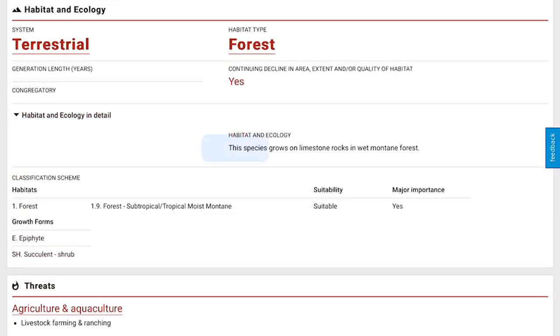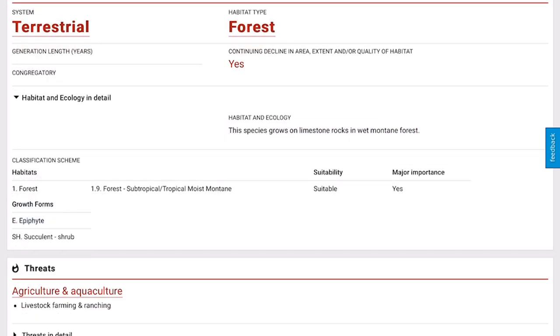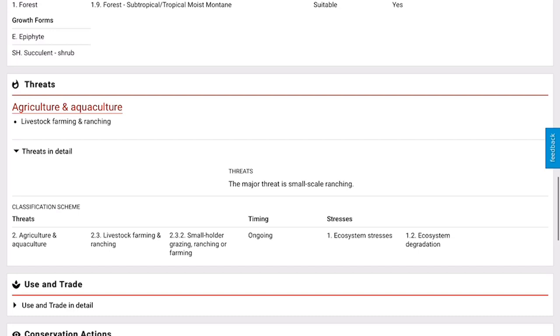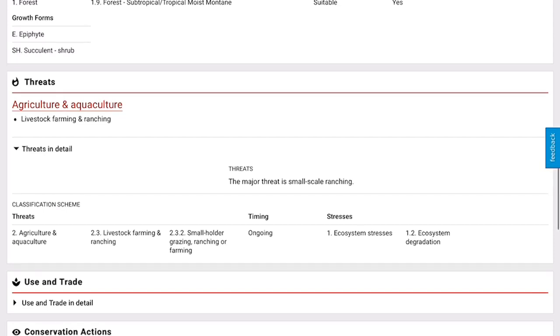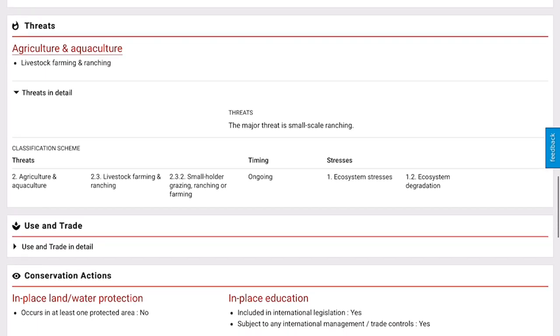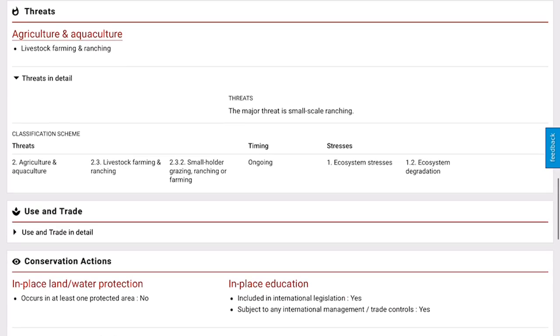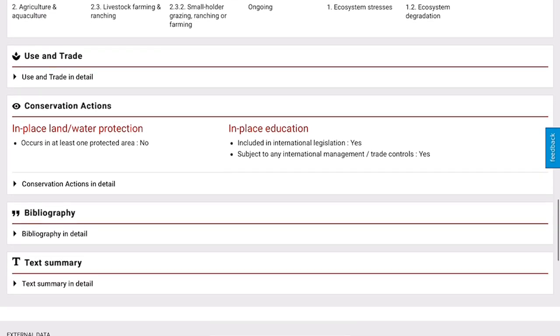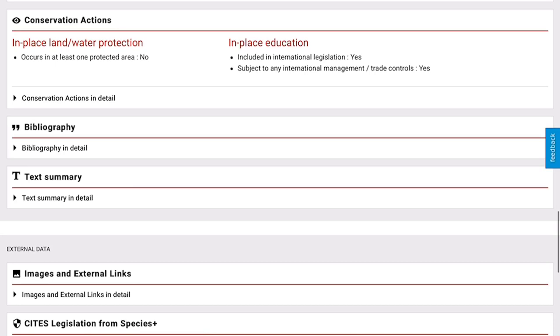You can also find more information like its habitat. It basically says the habitat is a forest — this species grows on limestone rocks and in wet montane forests. As you go down, you can look at the threats and what all of the threats are to its natural habitat. The largest threat in this case is small-scale ranching, but it really lists them out: agriculture and aquaculture, livestock farming and ranching, smallholder grazing, ranching or farming stresses, ecosystem stresses, and ecosystem degradation. According to this site, the species isn't growing anywhere that is protected. It does seem that there is some sort of education in place for it, because it says it isn't included in international legislation and it's subject to international management and trade controls.